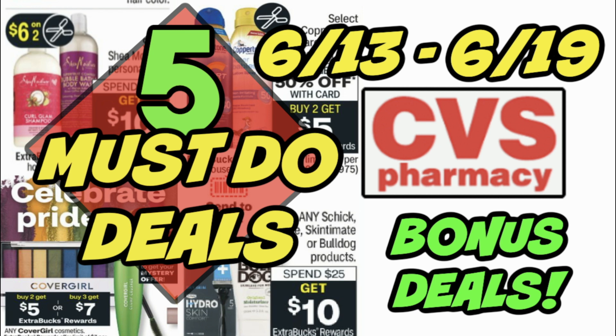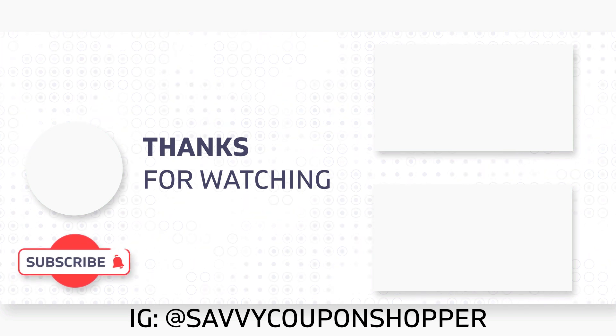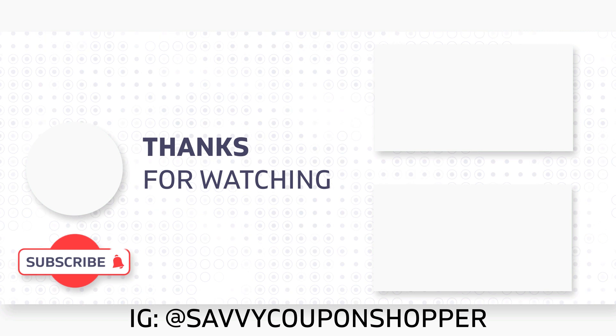Thank you guys for watching this video. Check back Saturday, and don't forget to enter the giveaway if you're watching before the 11th — I'll announce the winner on the Community tab. Printable coupons and a printable list are in the description box below. Happy shopping, everyone!